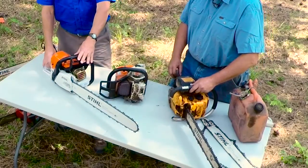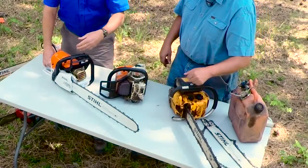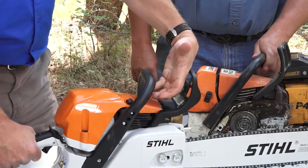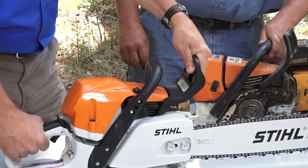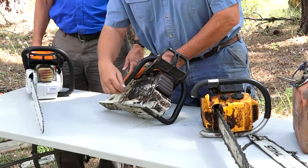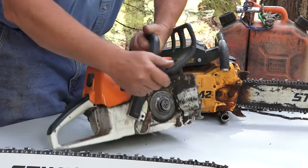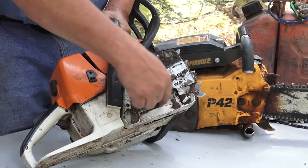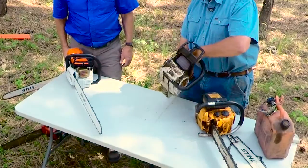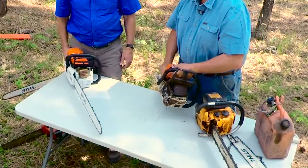So the chain brake was invented. It's this feature on the front that this older saw does not have. The idea is that if the saw kicks back, your hand hits that lever. Basically it's an internal component — this is the clutch — and as it's spinning around, as soon as you hit that lever, there's a ring in there that stops that clutch. So if you ever do have an accident and it comes back, that chain will stop before it hits you.